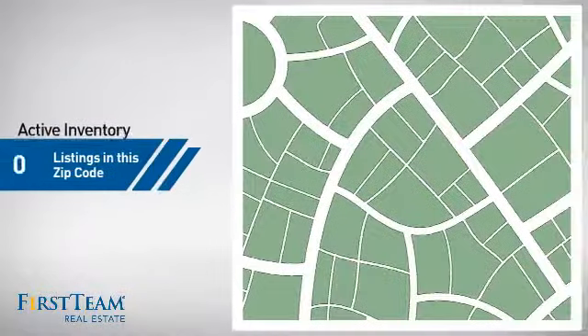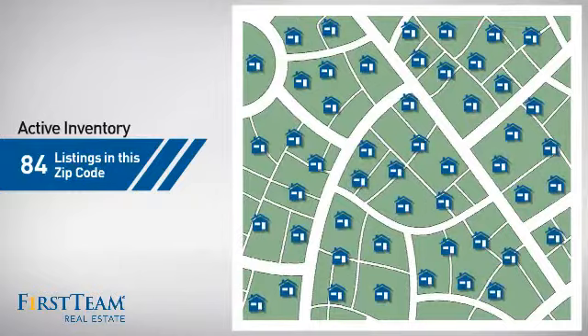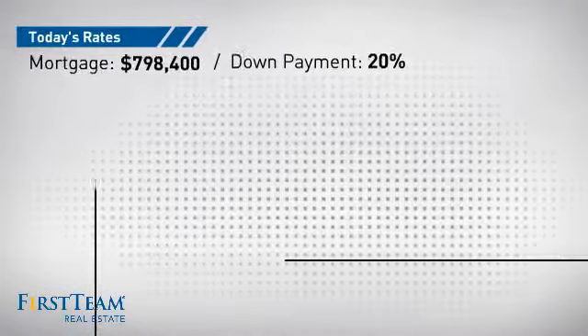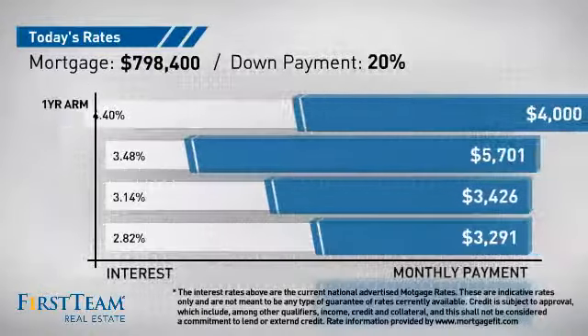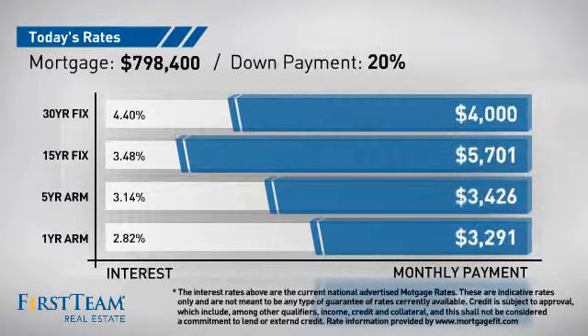Wondering how it stacks up against the competition? There are now just under 85 homes on the market within this zip code. If you're thinking about getting a mortgage for this property, you could be looking at these options with regards to current interest rates and monthly payments.